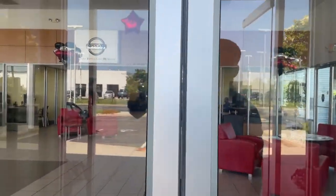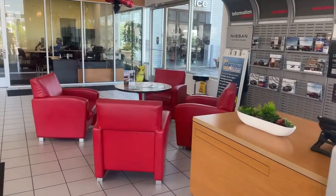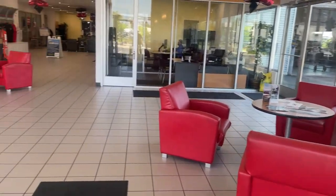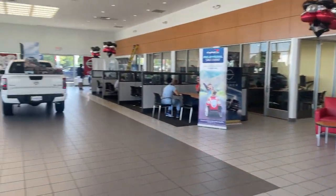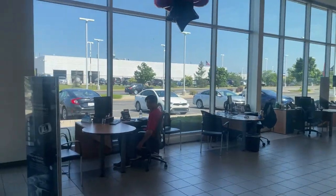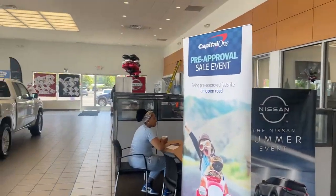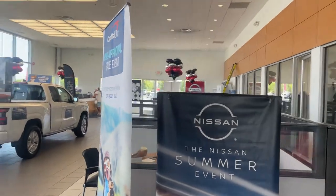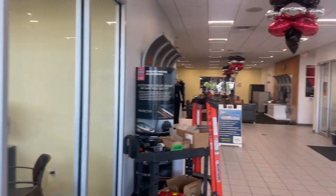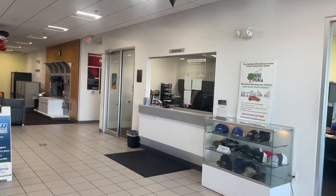Got a nice comfortable area for you guys to take a seat in while you're being waited on and checked in. Got the showroom floor going on — nice Frontier on the center — got Austin over there, hey Austin, and a couple of our sales associates over here. Back over here we have our finance offices and cashier department.